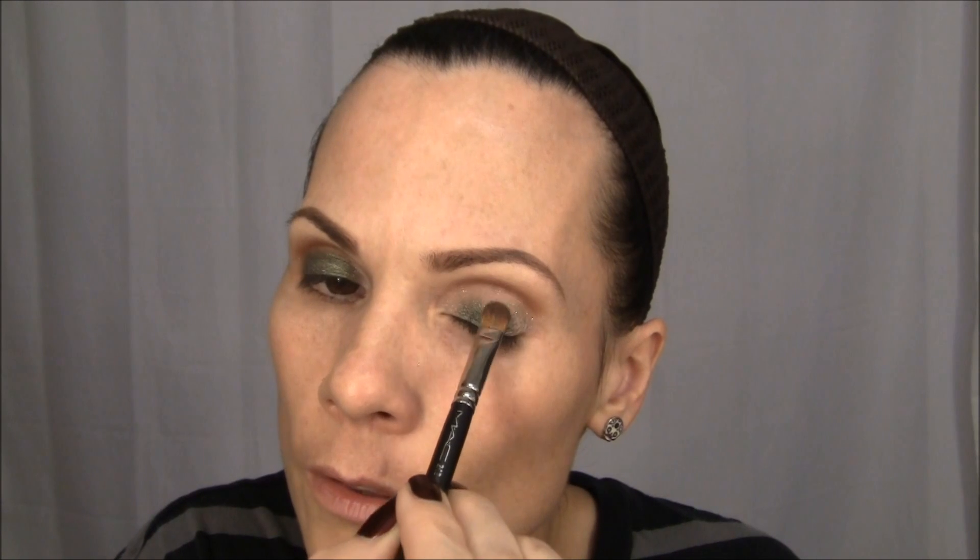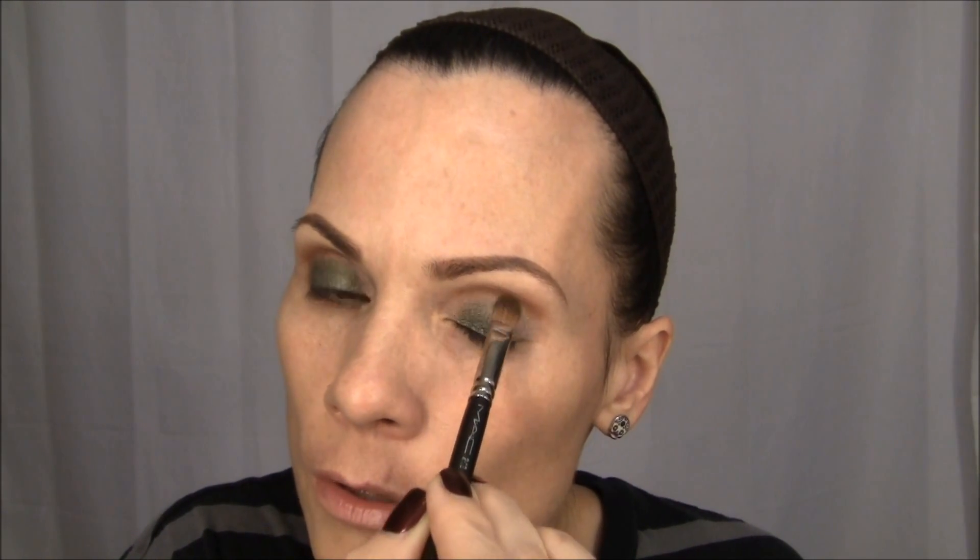I'm going to apply my eyeshadow color and start with this green right here. When I pick up eyeshadow, I place the brush in and go in little circular motions to really push the product in, then tap off some excess. The color is really pretty — I am however getting quite a bit of falldown. The color is beautiful, like an emerald green — it definitely looks like a jewel type color.